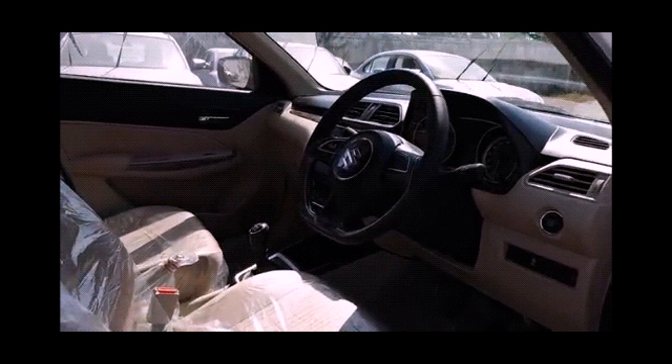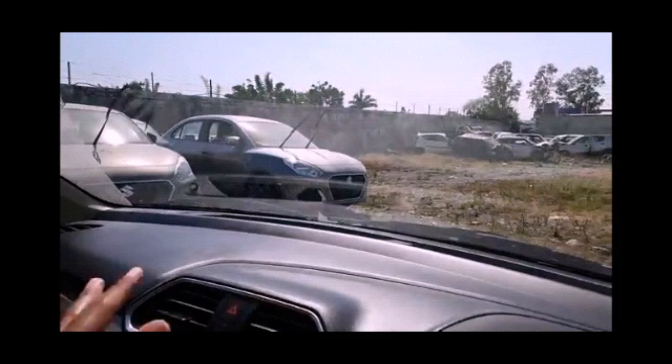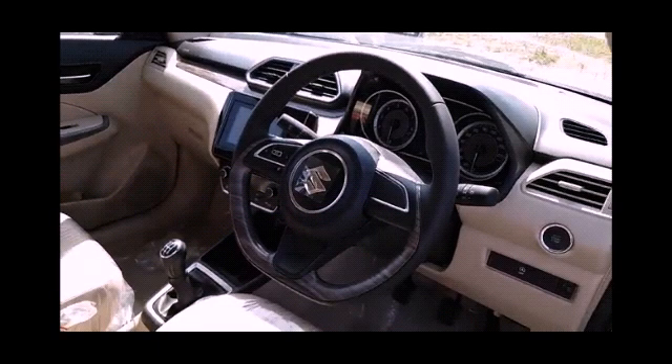Smart connectivity includes Android Auto, Apple CarPlay, integrated music system, touchscreen display, GPS navigation system, 6 speakers, USB, AUX, Bluetooth capability, MP3 playback, AM/FM radio, iPod capability, steering mounted controls, and voice command.